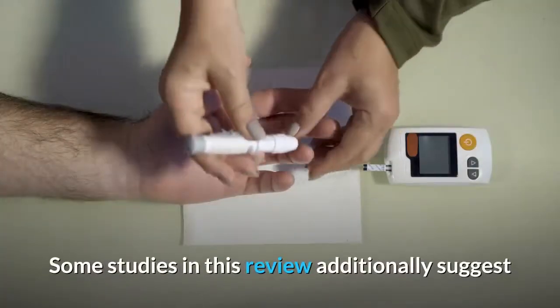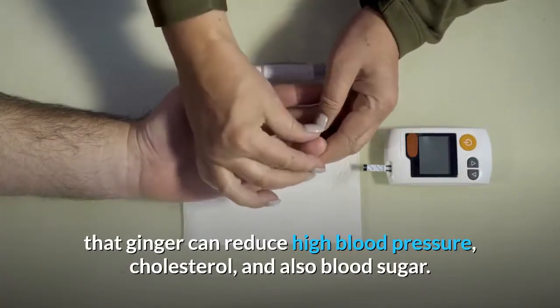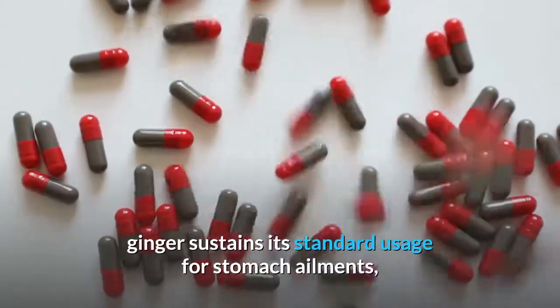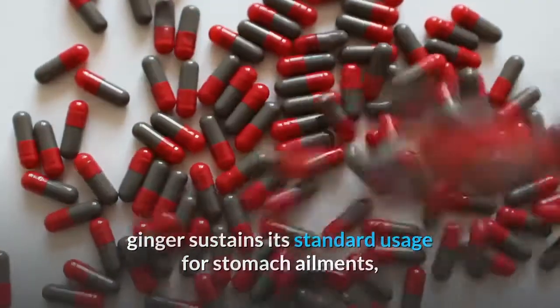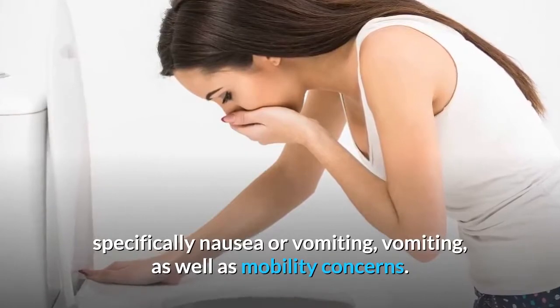Some studies also suggest that ginger can reduce high blood pressure, cholesterol, and blood sugar. Nevertheless, the most promising research on ginger supports its traditional use for stomach ailments, specifically nausea, vomiting, and motility issues.